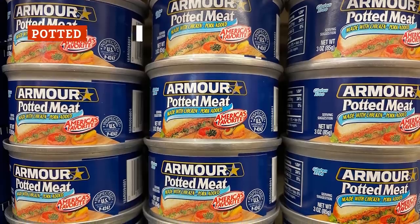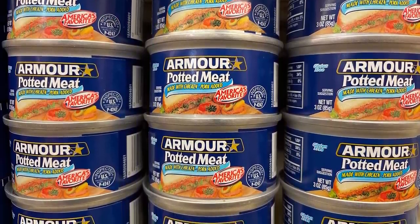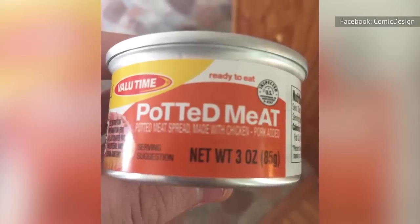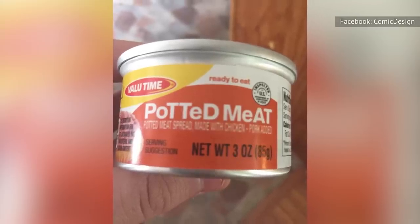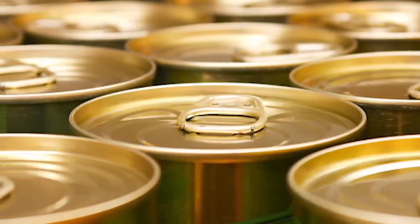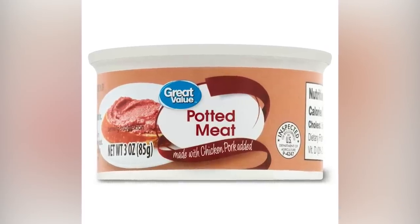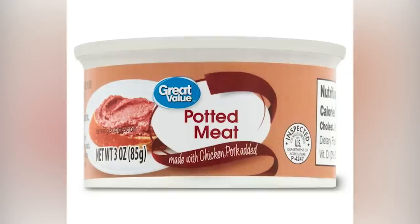Potted meat doesn't have the best name for food. But if you must try this outdated form of canned meat, don't do it at the dollar store, where cans may have stayed on the shelves so long they've become expired. If there's one thing worse than potted meat, it's expired potted meat. In general, it refers to meat that's cured, smoked, and spiced.